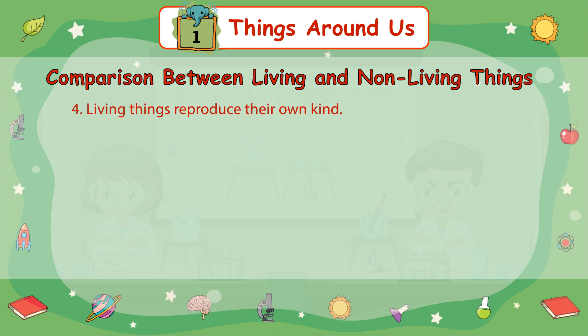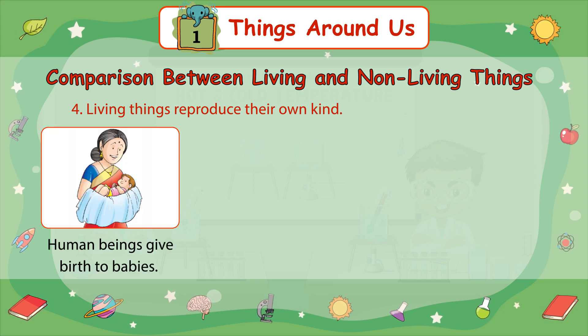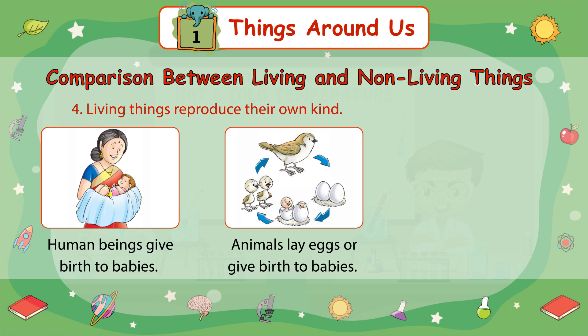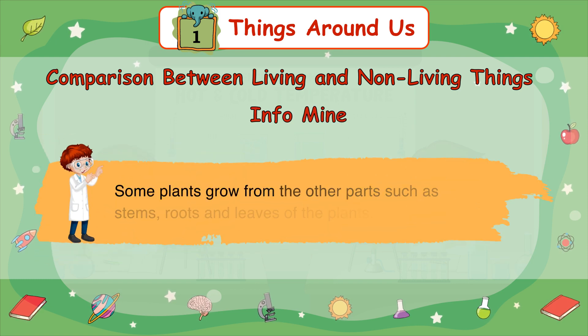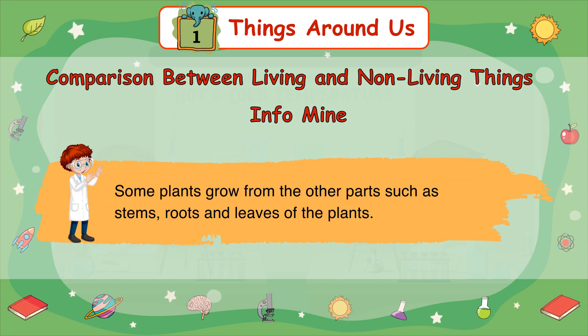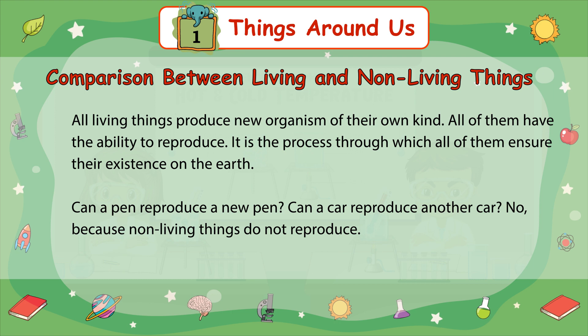Number 4: Living things reproduce their own kind. Human beings give birth to babies. Animals lay eggs or give birth to babies. Plants reproduce through seeds. Some plants grow from other parts such as stems, roots, and leaves of the plant. All living things produce new organisms of their own kind. It is the process through which all of them ensure their existence on the earth.